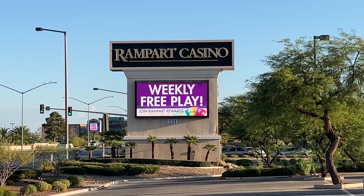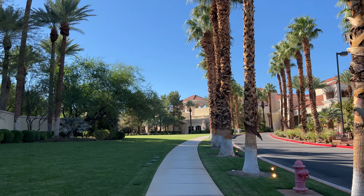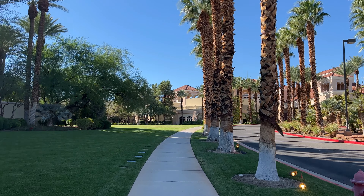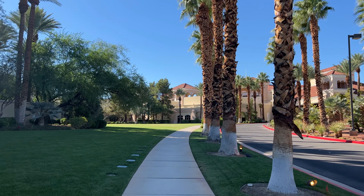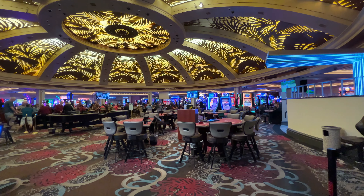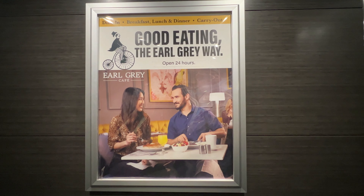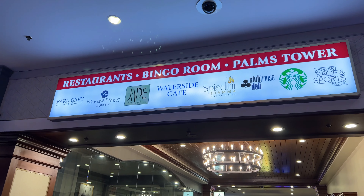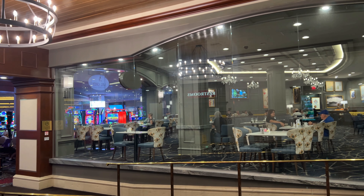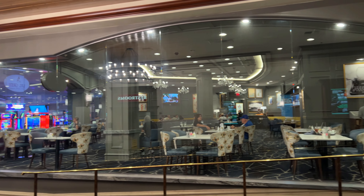Hey guys, what's going on? It's another beautiful morning in Vegas and today I'm taking you to this restaurant called the Earl Grey Cafe in the Rampart Casino in Summerlin, Las Vegas. Let's go in and check it out. This restaurant is located in the back of the casino, right next to the buffet — almost all the restaurants are in this back corridor.